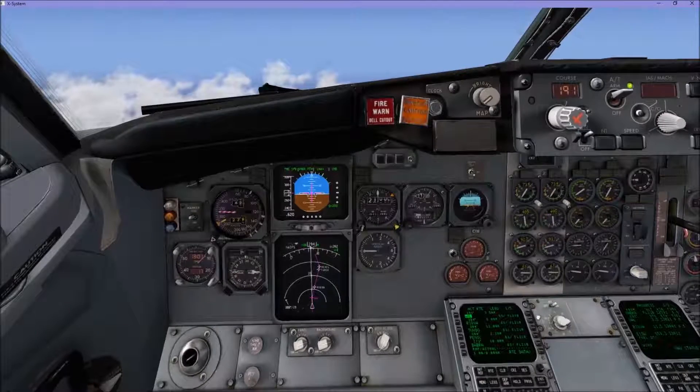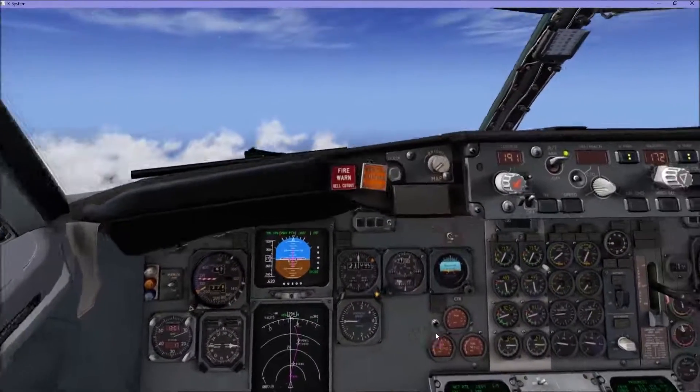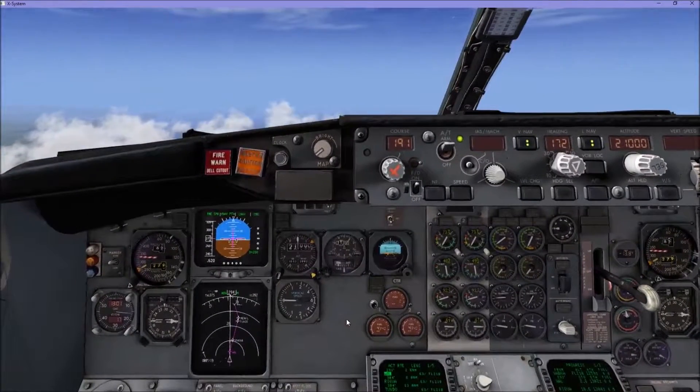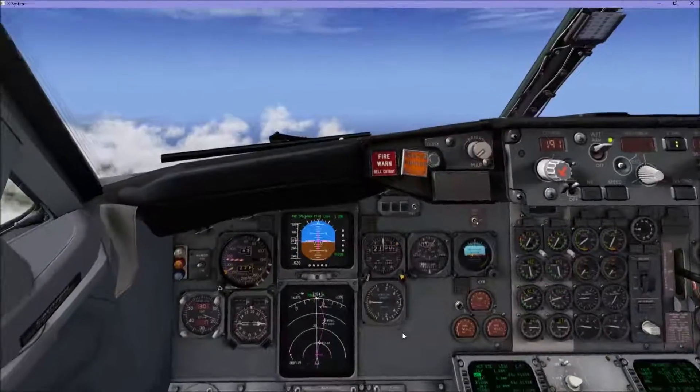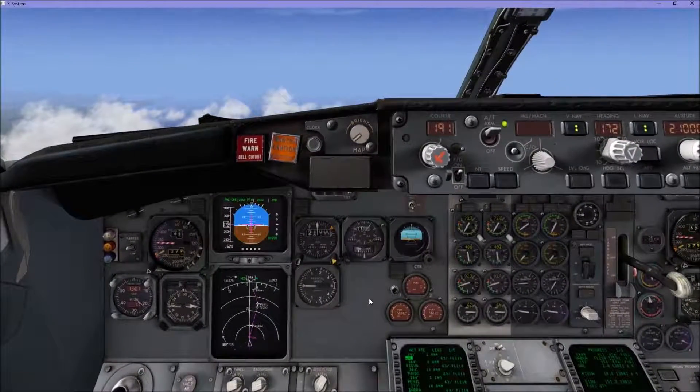Let's turn the weatherway down now. What we'll do is we'll come back when we're just about top of descent and start the descent down into Dublin. So we'll see you again shortly.